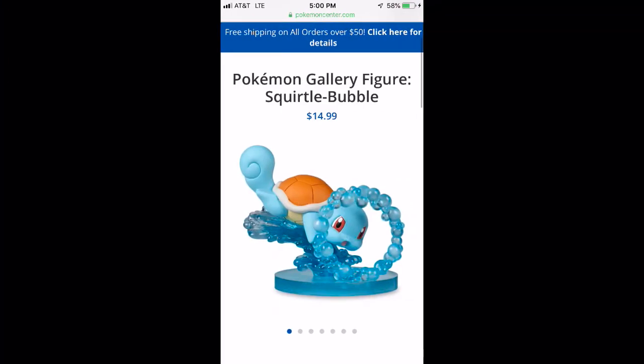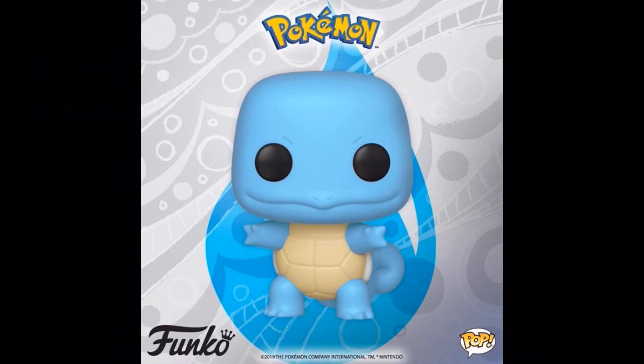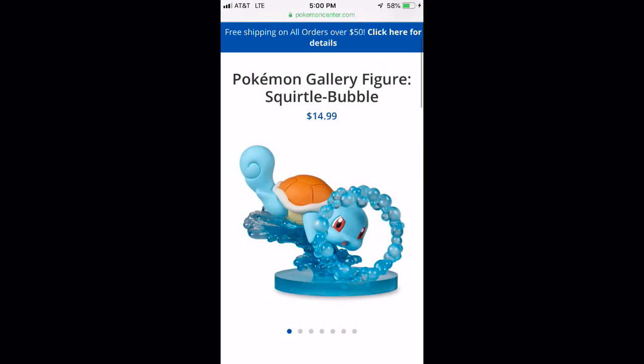So there you go — three Squirtle figures you guys should definitely check out, especially if you're a big Squirtle fan or a general Water-type Pokemon fan. If not the Funko Pop, if not the Amiibo, definitely check out the gallery figures and see if your favorite Pokemon is up there — they're really really nice. That's going to be about it, so thank you guys for checking in with me and I will see you guys next time.